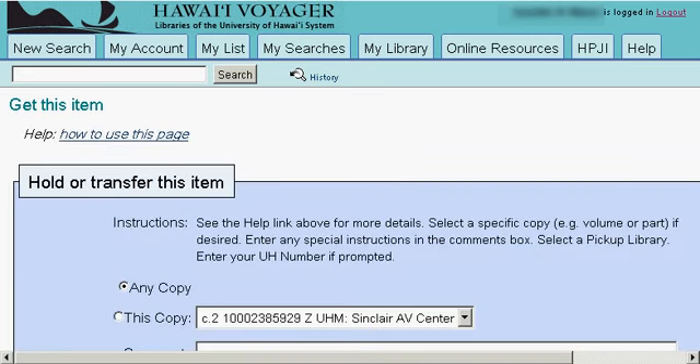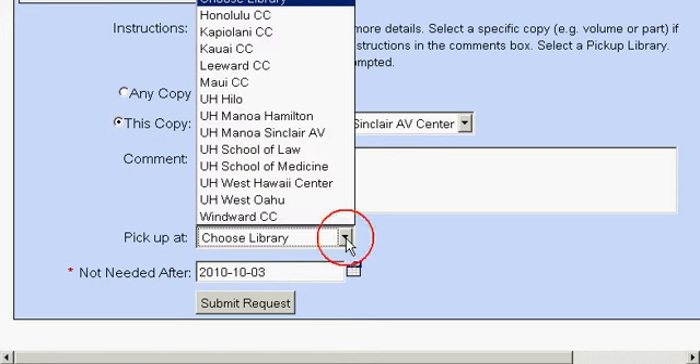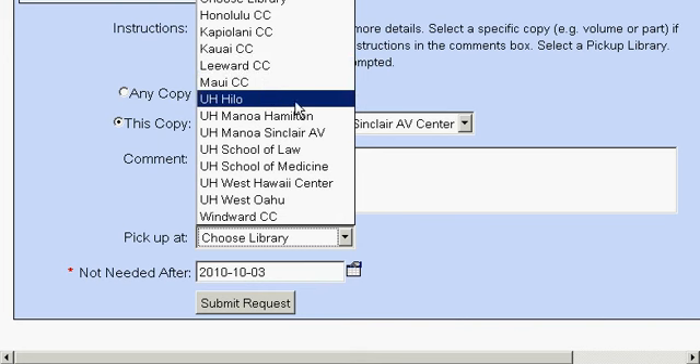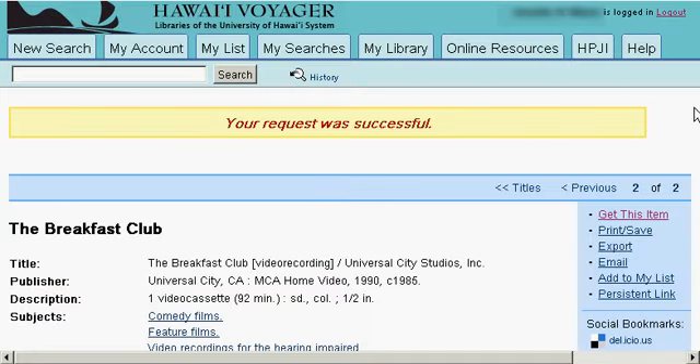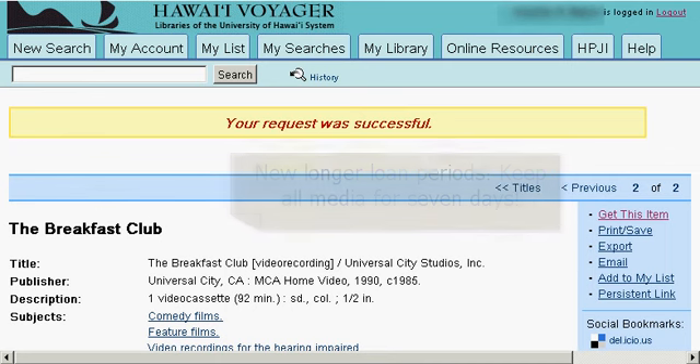It will take you to a Get This Item page. Click on the copy we found at Sinclair AV and pick the library of your choice. If you are off campus or on another campus, you can choose a library from the drop-down menu. We will choose Sinclair AV. Go ahead and submit your request. This will take you to a page confirming your request was successful. Within 15 minutes, your DVD should be pulled and ready to be picked up on the third floor of the Wong Audio Visual Center in Sinclair.